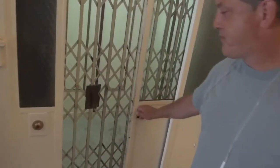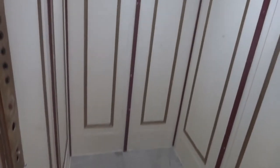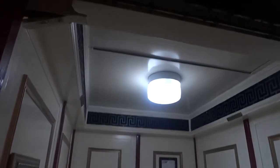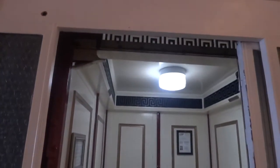Here we have a historic gated Otis elevator. This elevator has a simple memorandum and serves 5 floors. The elevator is located in the Masonic Temple in Asheville. The elevator is bottom drive and only has manual gates and doors.